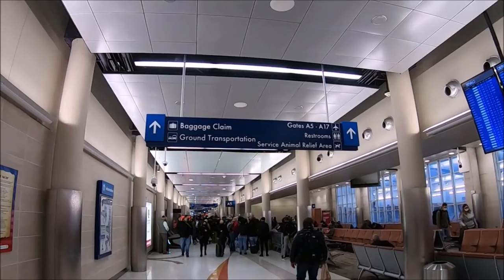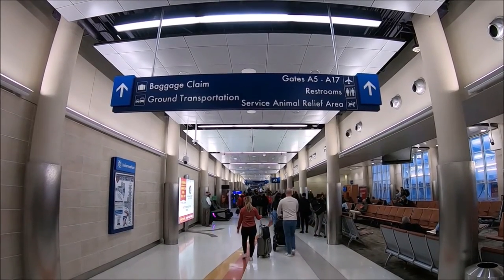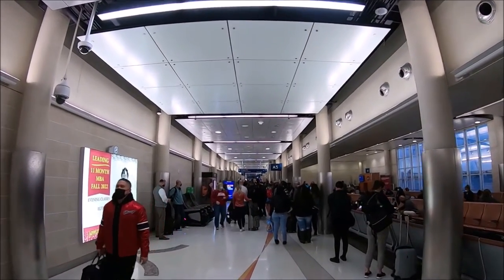In Terminal B, the second level with gates B1 to B8 is currently served by American and United Airlines. At this level there is baggage claim and information booths as well. You'll also find a chapel at this level.